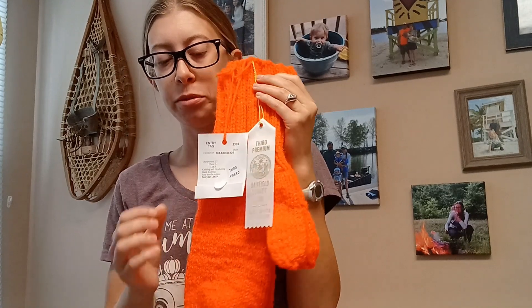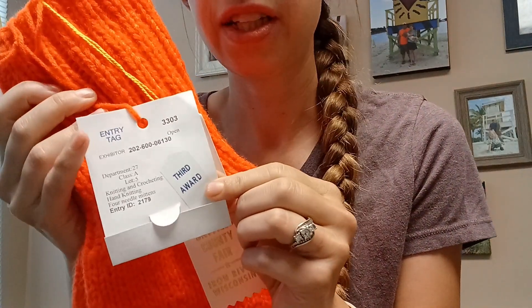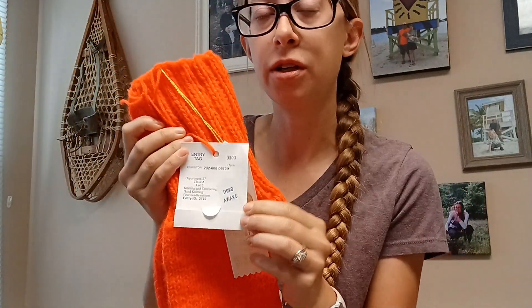These mittens I actually made for my husband and these are knit on four needles. They stickered everything when they judged it, so it got a white sticker, and then at the end when you collect all of your items you go up to the desk at the front of the exhibit hall and they pass out your ribbons. This one got third place.